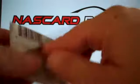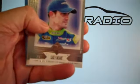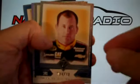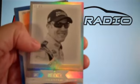I see the Bud Moore Hall of Fame card. We have Jamie McMurray, Casey Mears, Paul Menard. See the backs there, black and white. Ryan Newman, Danica Patrick, Matt Kenseth.